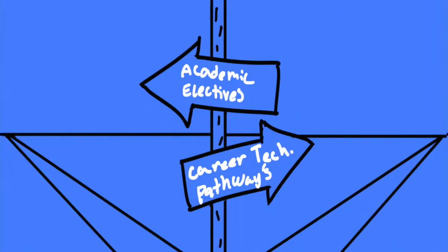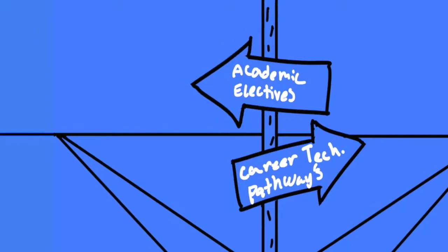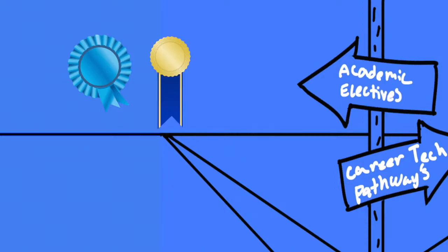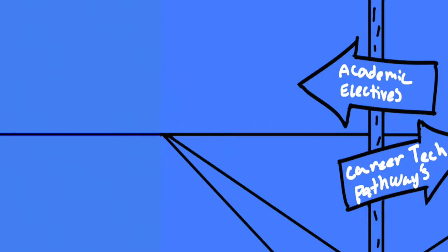On one side, you have your academic electives. These classes let you dabble in areas you might be interested in pursuing in college or later in your career. Some offer AP or IB credit, which make your college course load lighter. Academic electives let you explore your interests further to see if you are leaning toward the right future for you.